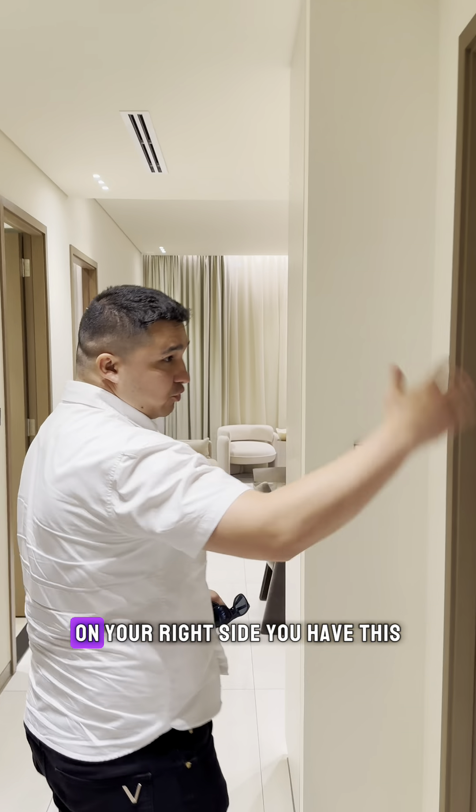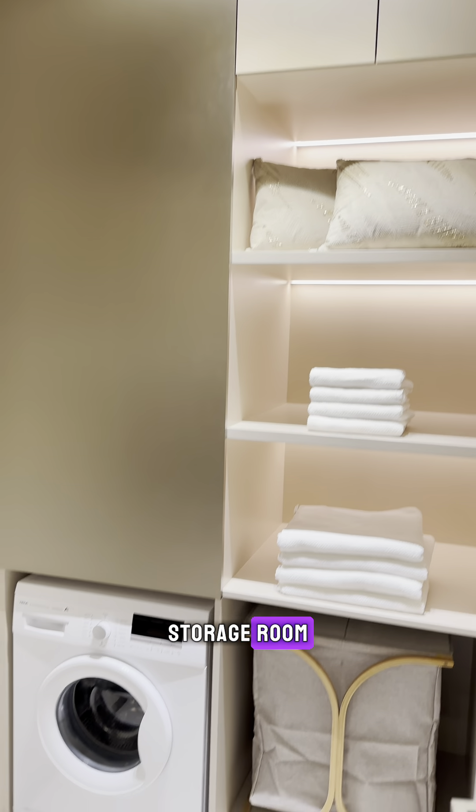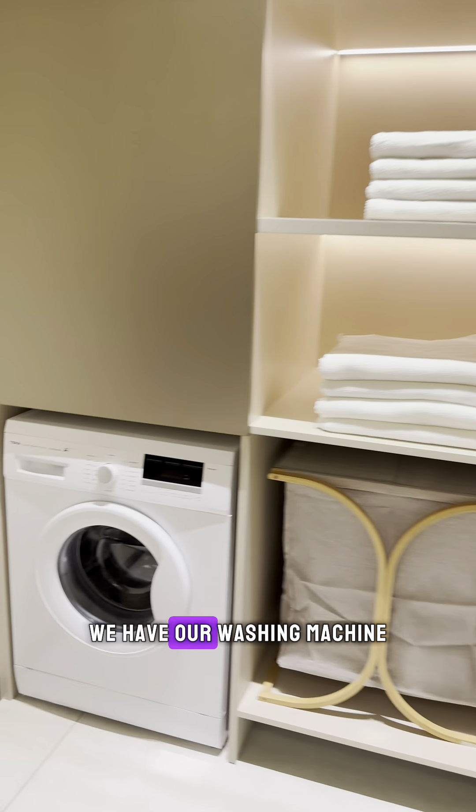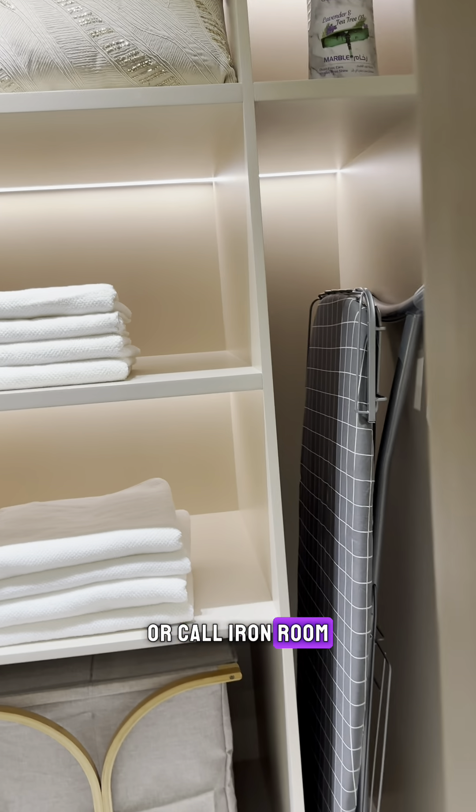As you enter the apartment, on your right side you have this — you can call it a laundry room or storage room. It's a spacious area where you have your washing machine, and you can keep your stuff tidy and neat. You also have your iron — or ironing room.